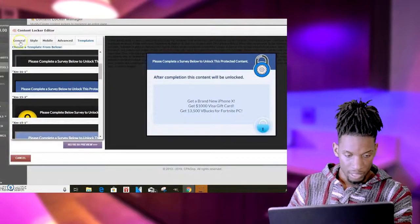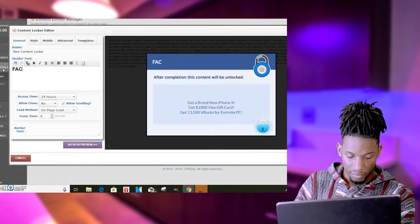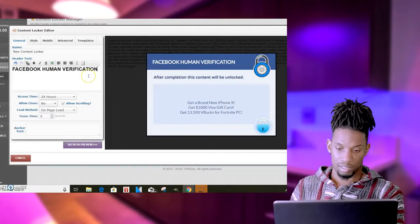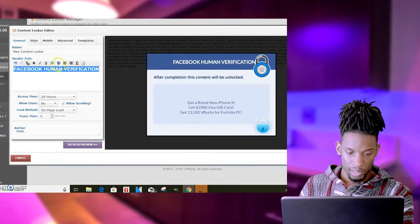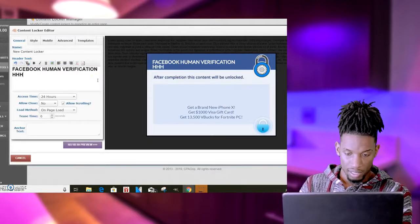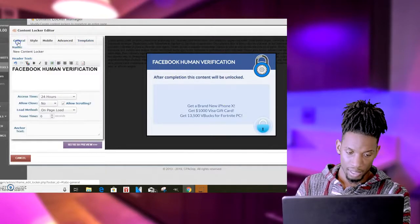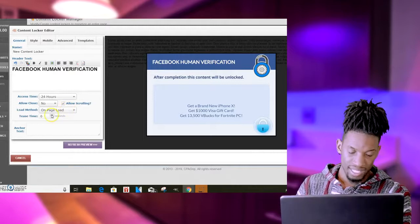Some of you already know this method because I've done it before, but just for clarification so you guys can understand — I can type in 'Facebook Human Verification.' This is usually one of the tricks that gets people to go through the verification process in order to watch it. We can put that in the middle or leave it over there. If you want you can add more words here. I'll go with 'Facebook Human Verification.'